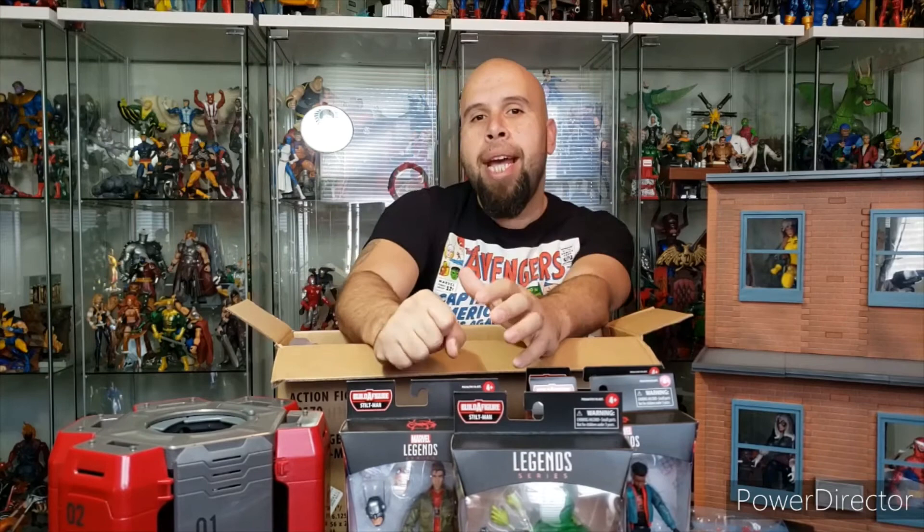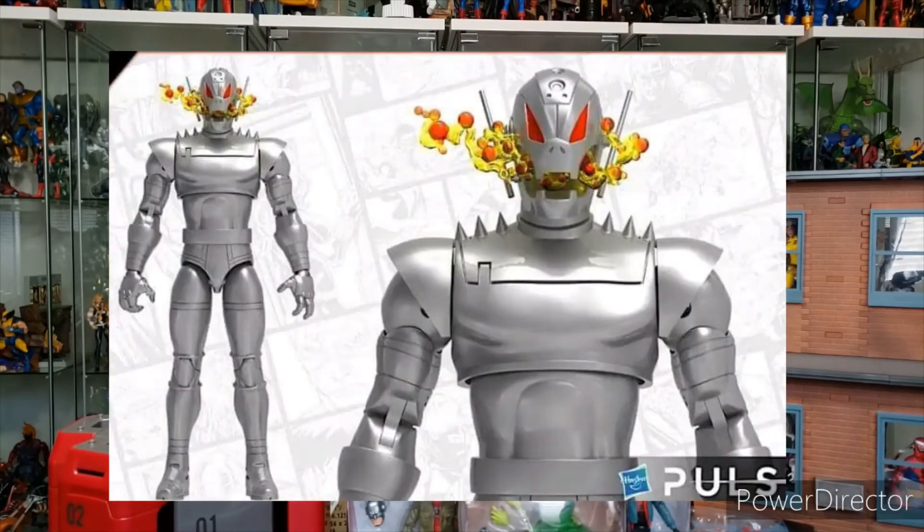Finally, the figure I am most excited about that was revealed is probably going to be part of the Bring on the Bad Guys wave, and that is none other than Ultron. I love Ultron — I love my Diamond Select Ultron — but this is going to be a welcome upgrade in the collection. And there's always room for more than one Ultron.